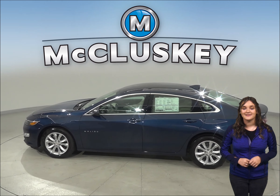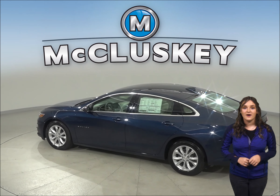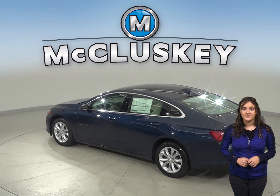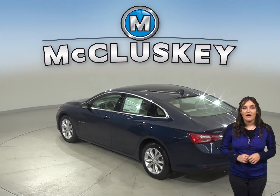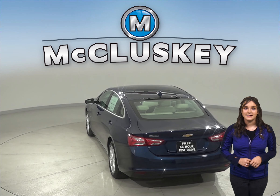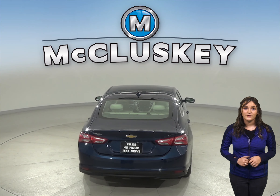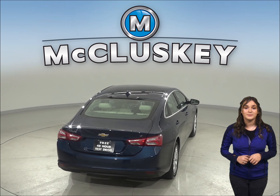The Chevrolet Malibu has a standard capless fueling system. The fuel filler is automatically opened when the fuel nozzle is inserted, and then it is automatically closed when it is removed. This completely eliminates the need to unscrew and replace the cap. This also reduces fuel evaporation, which causes pollution.